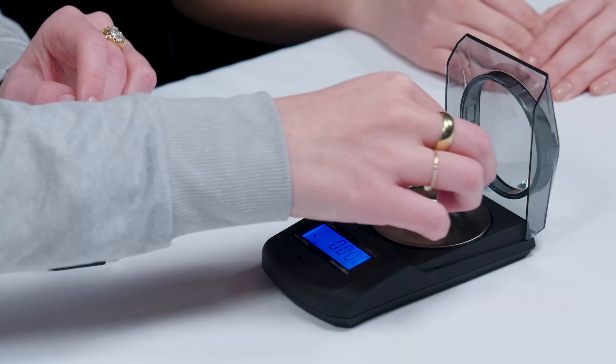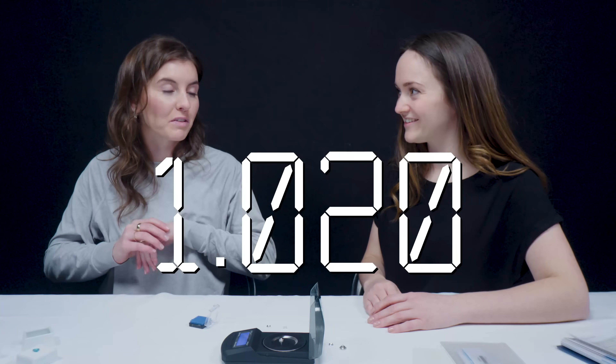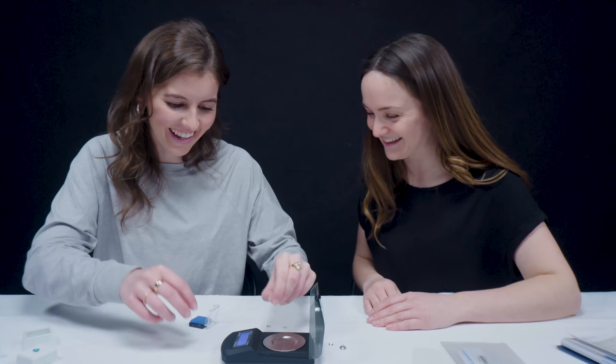I see a diamond right there — let's weigh that for comparison. It's 1.020 carats. Your diamond senses are tuned in. It is diamond and it does possess the same properties. This is a laboratory-grown diamond. When we synthesize a material, those properties should be exactly the same as its natural counterpart. So when we test diamond, the optical and physical tests should show the same results whether it's natural or lab-grown.